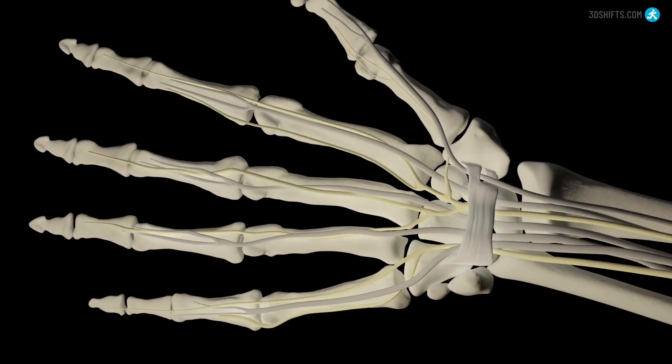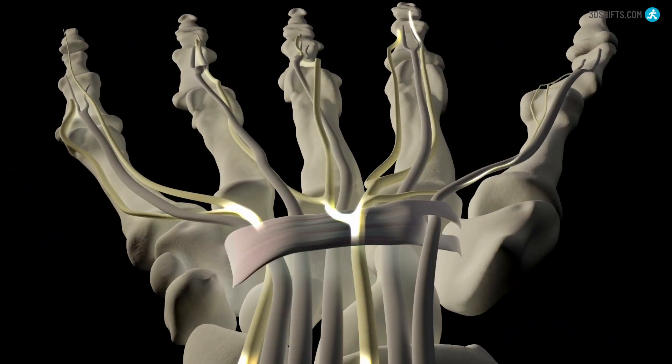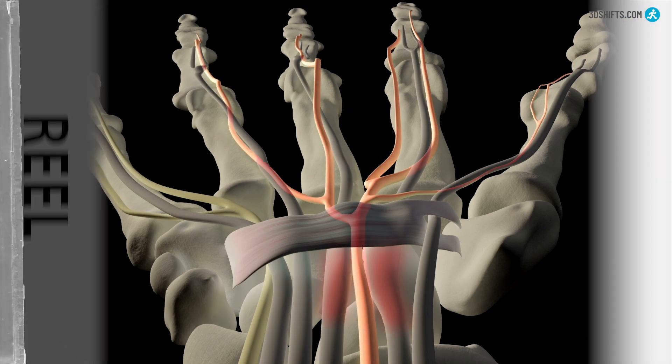Carpal tunnel syndrome is a condition that occurs when the median nerve, which runs from the forearm into the hand, is compressed or squeezed as it travels through the wrist. This compression causes pain, numbness, tingling, and weakness in the hand and wrist.